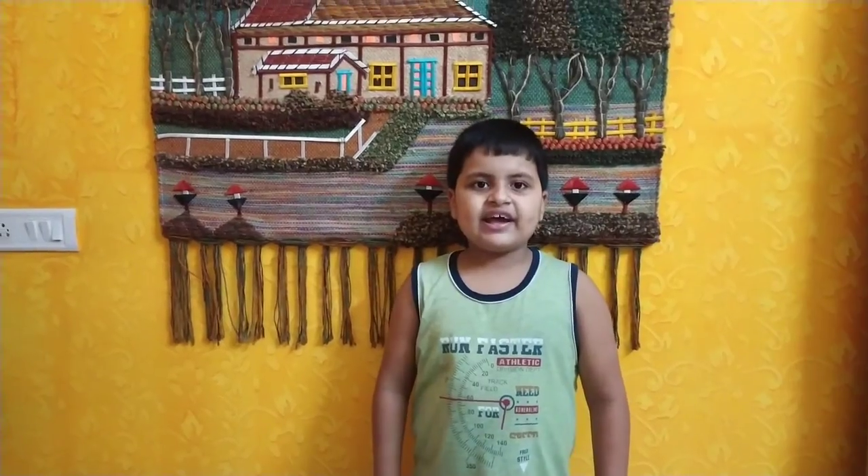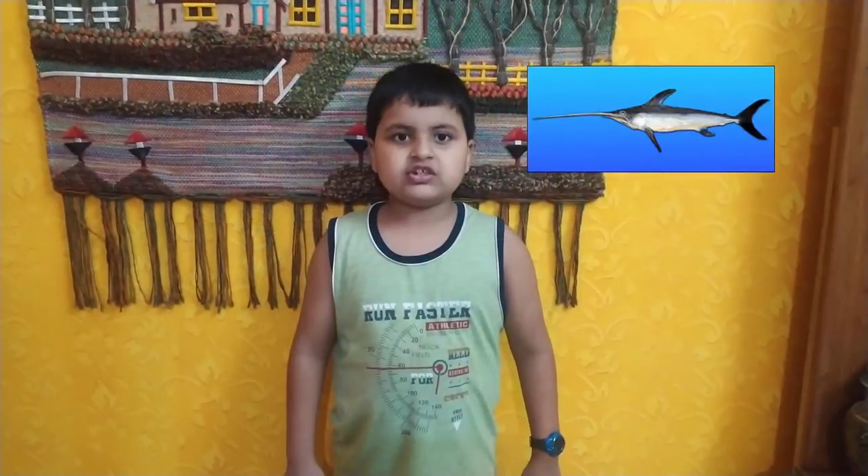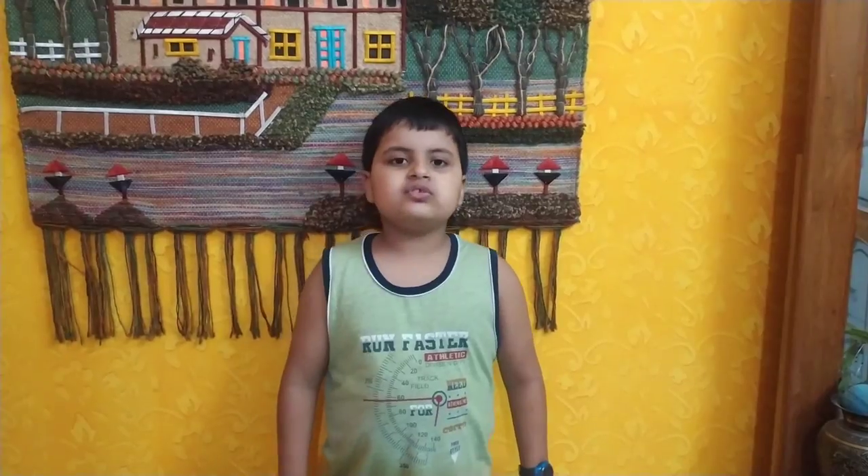The flatfish has both its eyes on one side of its head. They can be found resting at the bottom with their eyes facing upward, looking for prey. The flatfish have thin and long snouts that they use to make their way through groups of other fishes.